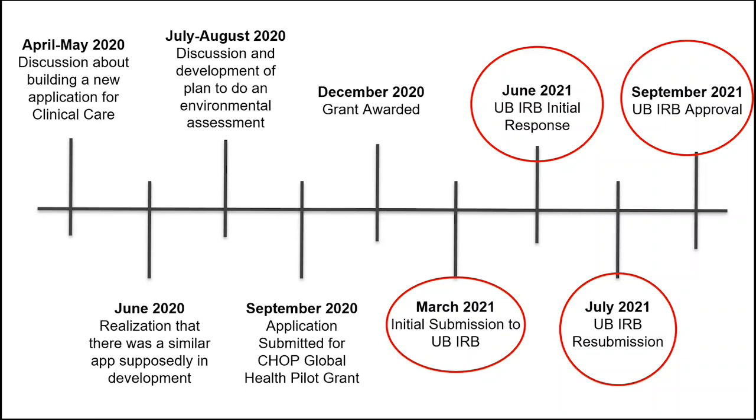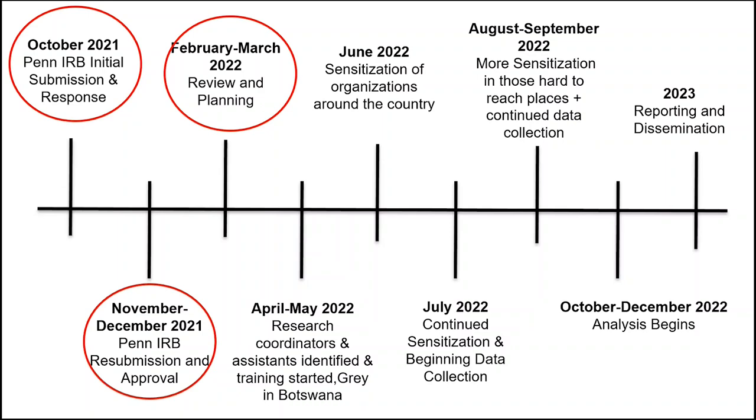There was a lot to do with the IRB, both on the UB side and the Penn side. IRBs slow things down — there's good reason for that, they're incredibly important — but remember to build this into your planning and timeline, especially when doing international collaborations. You often need multiple IRBs from multiple institutions that may not communicate particularly well, so ensure you understand this may be a barrier.